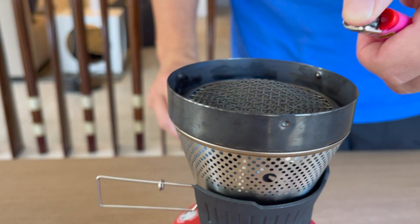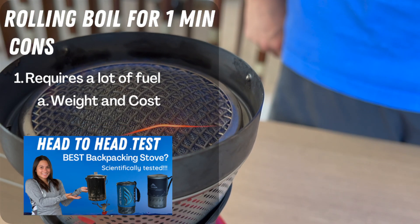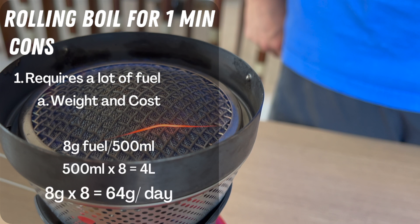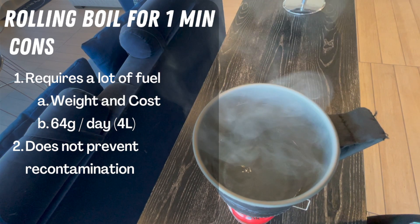This method is quick and easy, but you'll need to bring a lot of fuel depending on how long you'll be out, which adds both weight and cost. The National Academy of Sciences determined you should be drinking three to four liters of water every day, and while backpacking you'll probably need a little more. Estimating about eight grams of fuel to boil 500 mils of water for a rolling minute, multiplied by eight gives us 64 grams of fuel for one day's worth of water — which can be a lot if you only bring a 110-gram canister for a two to three day trip. This method also does not prevent re-contamination and doesn't improve the taste.